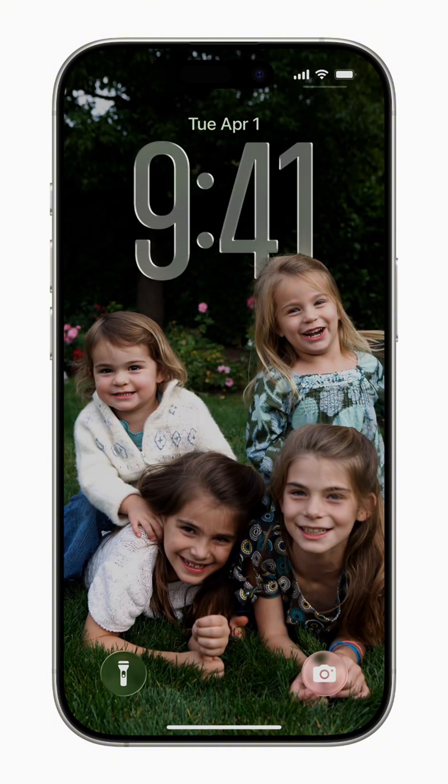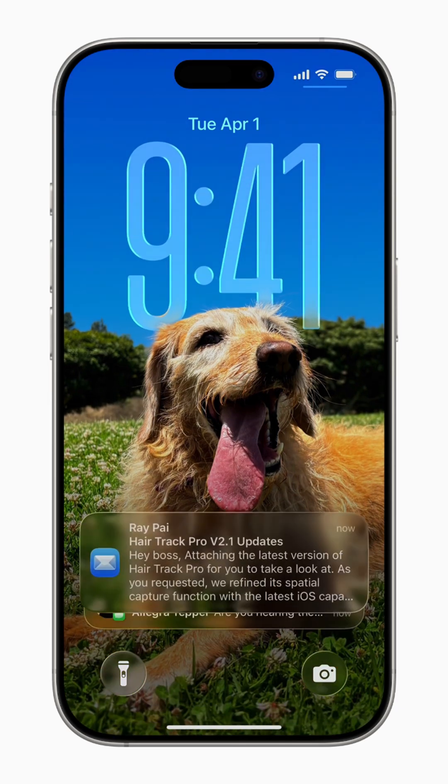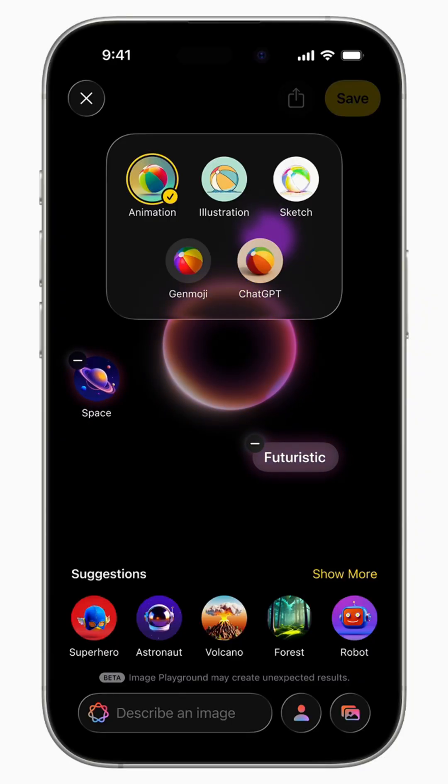iOS 26 brings a stunning new design language called Liquid Glass. Everything's getting a fresh coat of paint, making it look more fluid and translucent, including the icons, and it kinda pops.